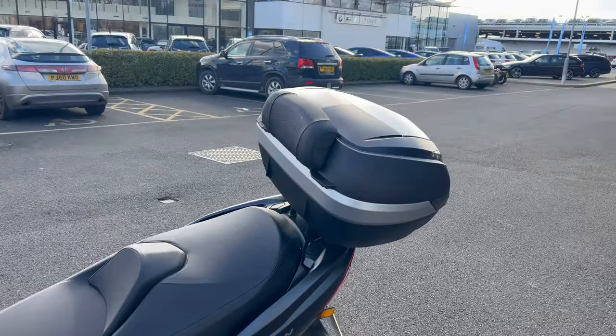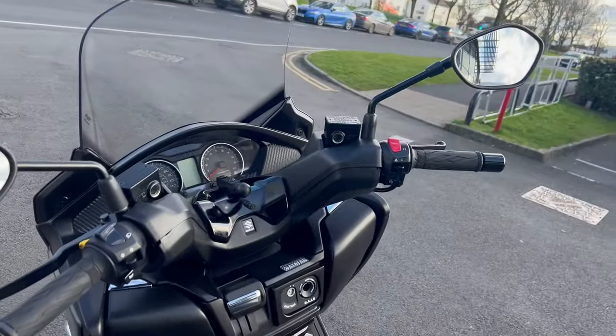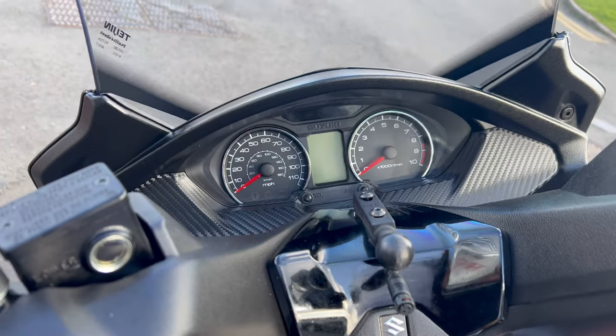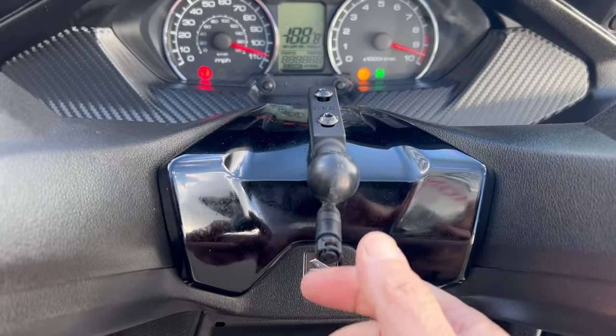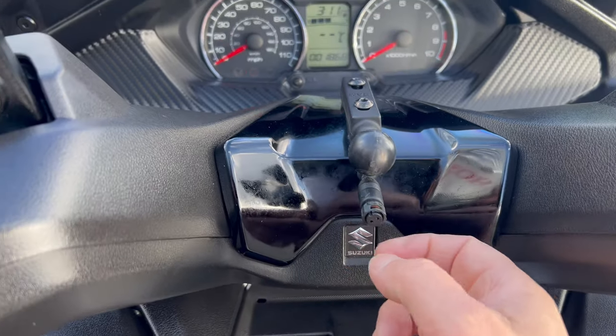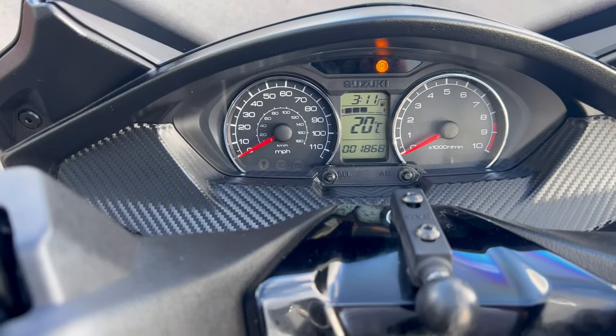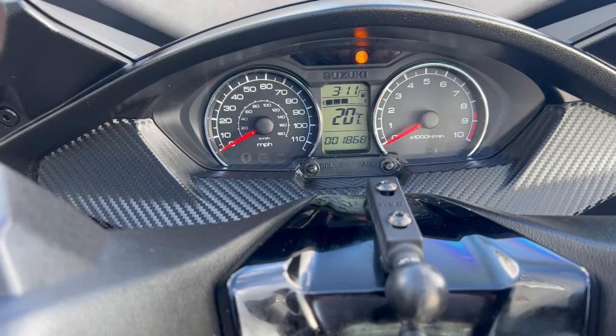And obviously it's got a top box as you can see. It's got the doings here to mount probably a sat-nav or something like that if you wanted to put one of those on. Currently showing 1,868 miles as you can see.